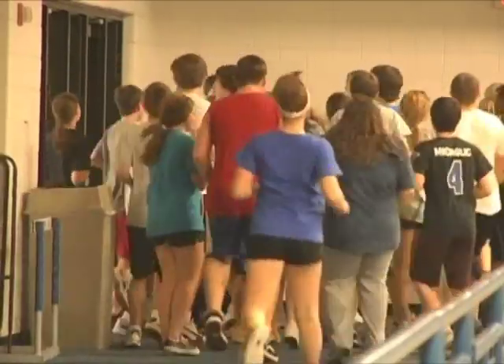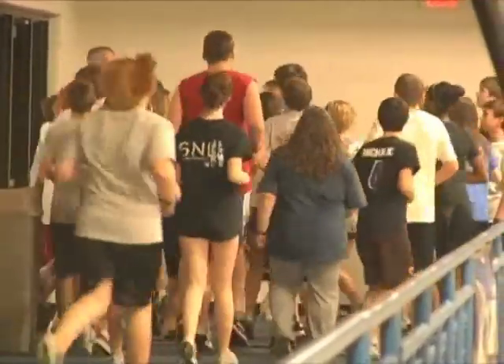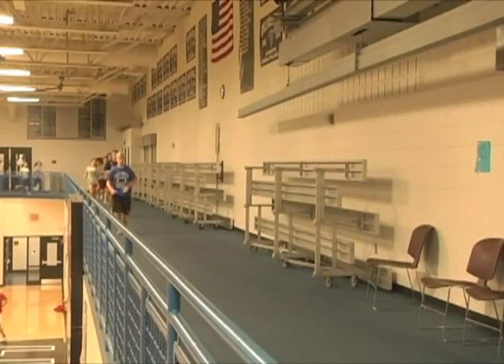Fourteen years ago when Eastview High School opened, we wanted to have a Phi Ed program that was fitness-based. I think the students are empowered to get their workouts done.